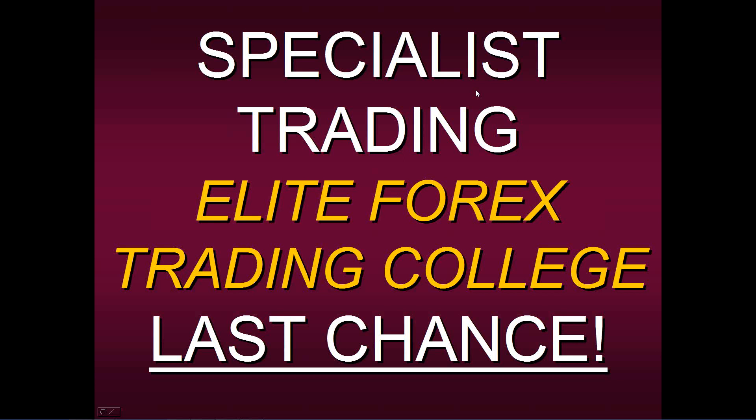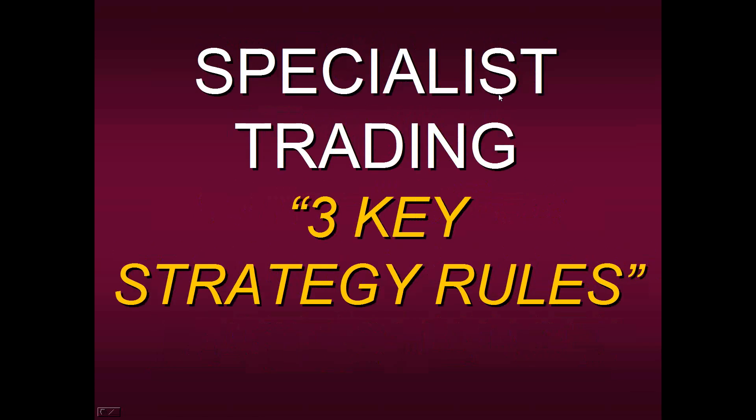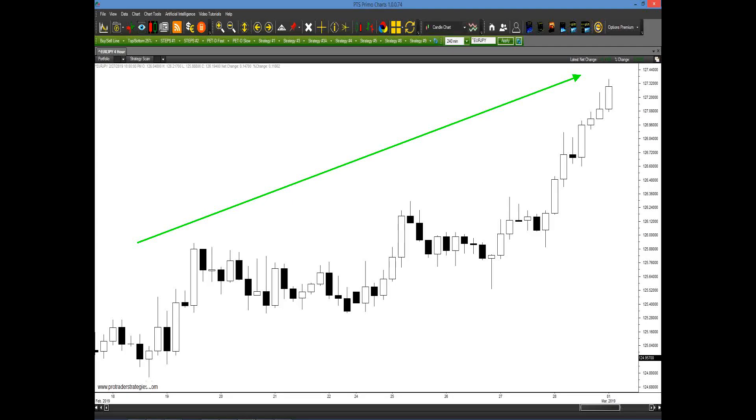Hello everyone and welcome to this educational presentation — your last chance to sign up for Specialist Trading's Elite Forex Trading College. To show you how much jam-packed information you're going to be receiving, I want to share three of the key strategy rules from one of the actual methods we'll be teaching. You'll be able to identify setups in the four-hour chart of the Euro-Yen.